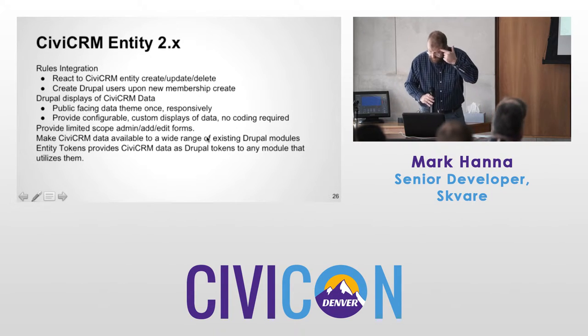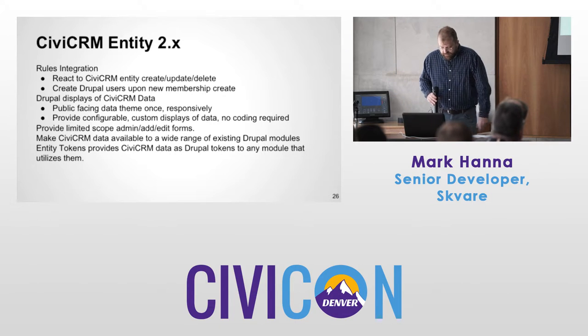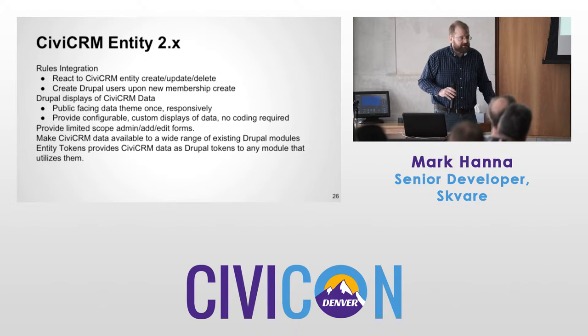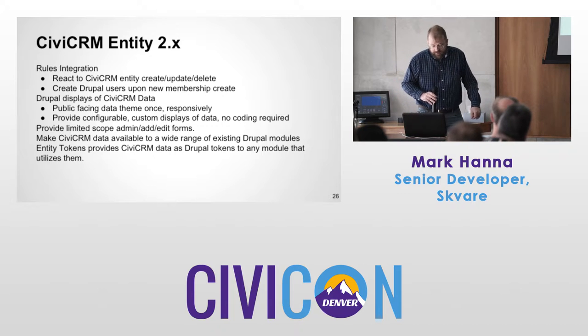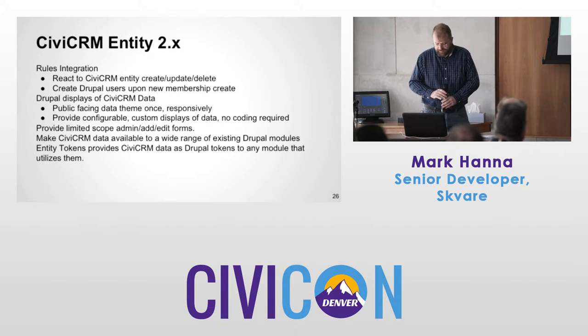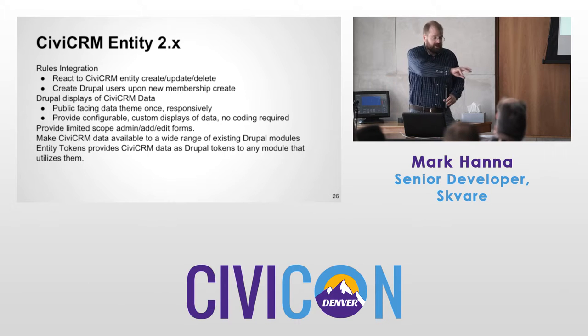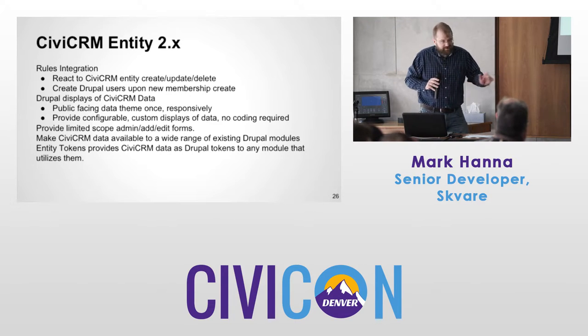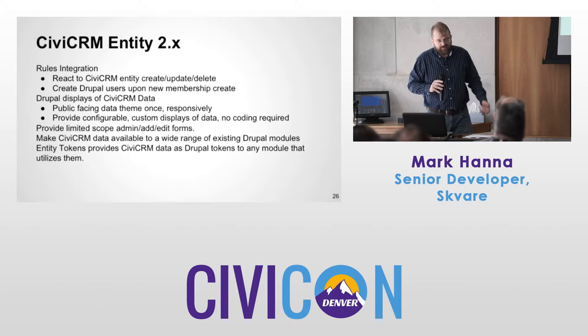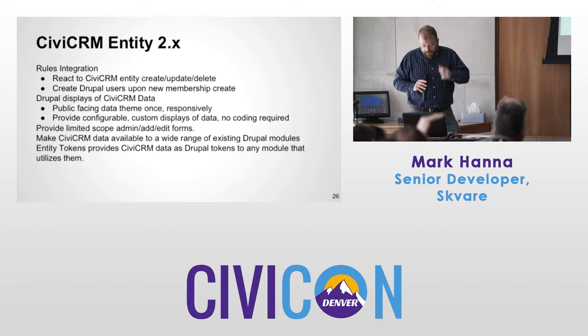For rules integration — you can react to any CiviCRM entity: create, update, delete. Such as creating users, but it could be many other things — assign to a group, tag them, run a PHP snippet. Maybe you want to update CiviCRM membership data or populate a custom field. With CiviCRM Entity, tokens are enabled throughout the system — available in rules, available in Display Suite, and anything that takes advantage of Drupal tokens is available with CiviCRM data.